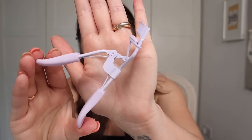Eyelash curler! If you know me at all, you'll know I've only very recently embraced an eyelash curler — and look at the colour of this one. Purple is actually my favourite colour, little known fact. How cute is that? Everything's like unicorn colours.